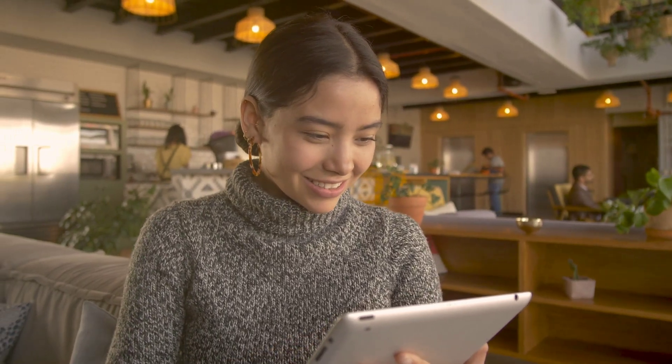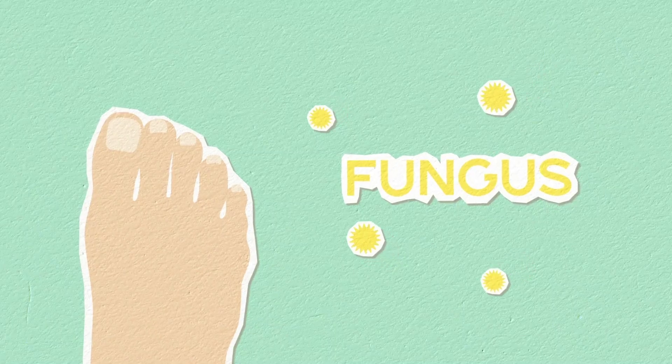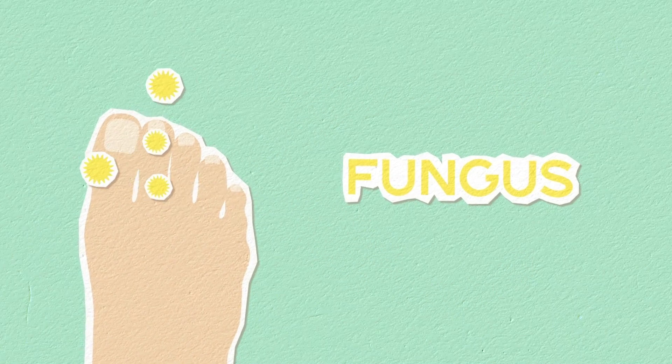Hello, welcome to Find Here Reviews channel. In today's video we are going to talk about Mednail Complex, a topical medicine that will help you with nail fungus problems, renewing your nails three times faster.